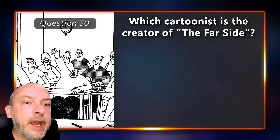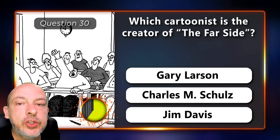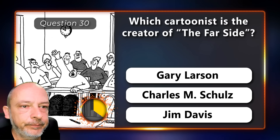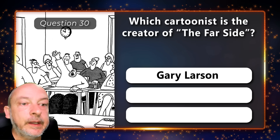Which cartoonist is the creator of The Far Side — Gary Larson, Charles M. Schultz, or Jim Davis? Gary Larson.